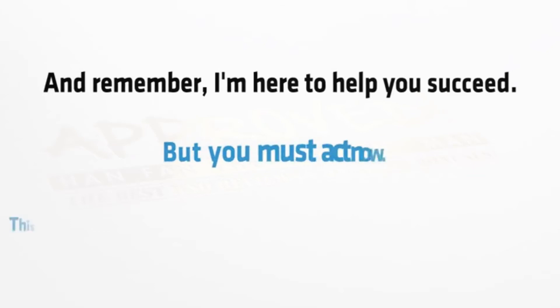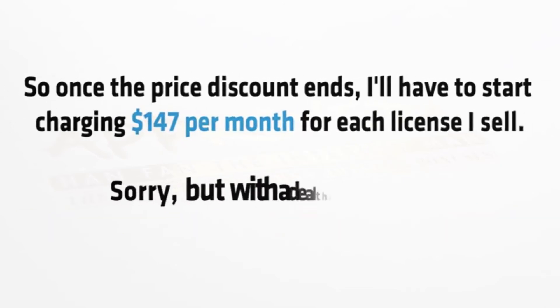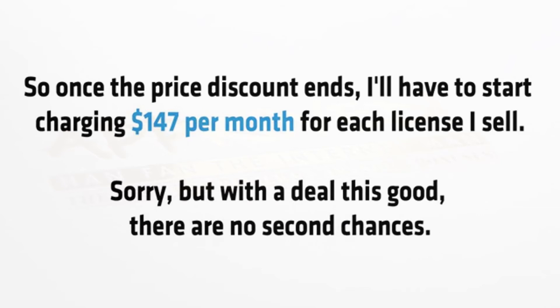And remember, I'm here to help you succeed, but you must act now. This is on a strictly first come, first served basis. So once the price discount ends, I'll have to start charging $147 per month for each license I sell. Sorry, but with a deal this good, there are no second chances.